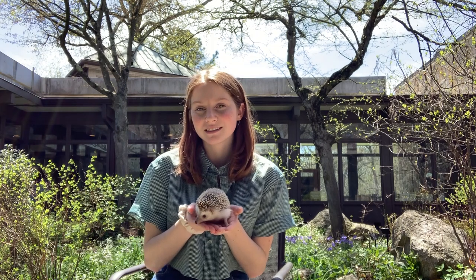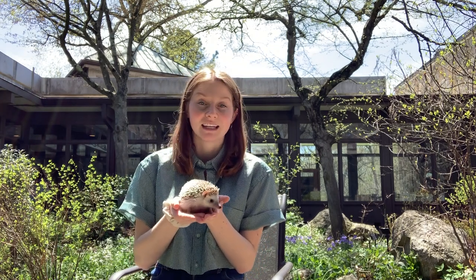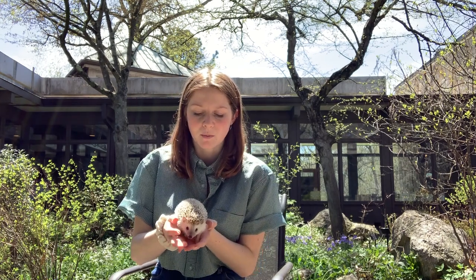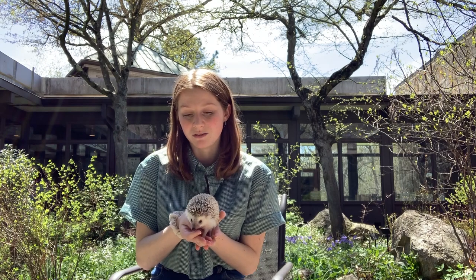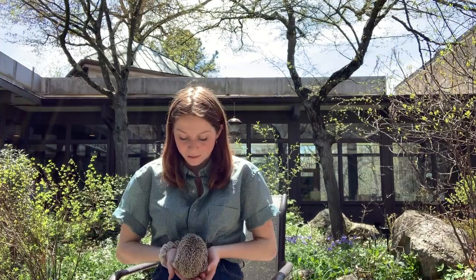These guys are exotic pets and it's actually illegal to own them in some states; however, in Connecticut it is legal to own a hedgehog. They're pretty low maintenance pets — they live four to six years — but hedgehog temperaments vary from animal to animal. Some can be very shy and oftentimes a little grumpy, especially if you don't handle them a lot.